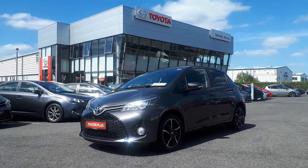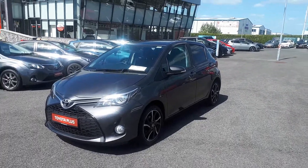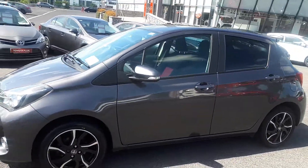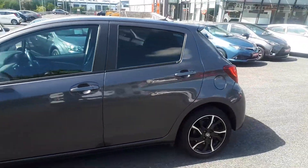Welcome to McNally Motors at Lone Road, Longford. My name is Stephen, and just in this week we have this 2015 Toyota Yaris. It's a 1.3 petrol, 6-speed gearbox, ash grey metallic paint, 16-inch alloy wheels, and it's got tinted back windows.